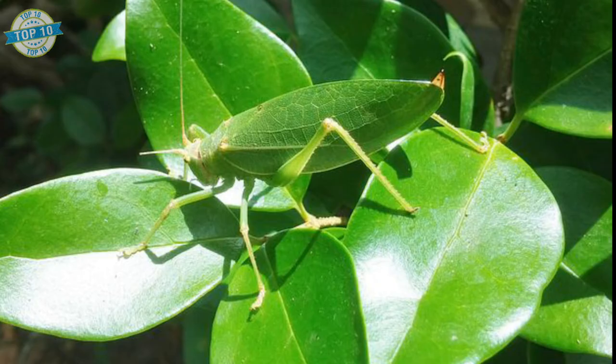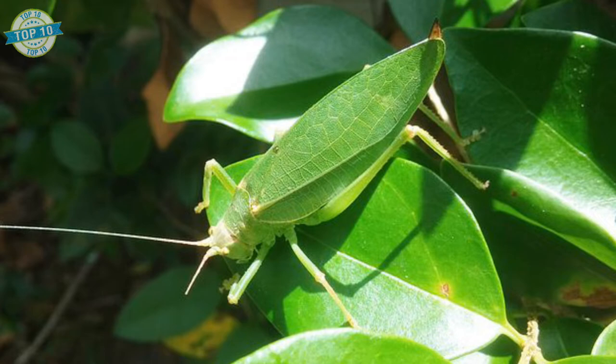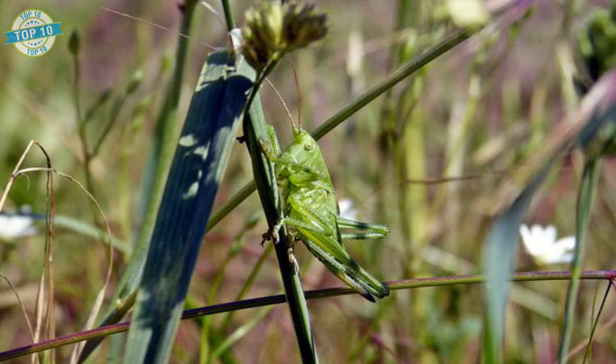Katydids. Katydids display remarkable adaptations for defense, a consequence in part of their generally poor flying ability, which leaves them highly vulnerable to predation. Cryptically colored species blend in with the environment by relying primarily on mimicry of vegetation. The peacock katydid, for example, precisely mimics the discoloration of a dead leaf.